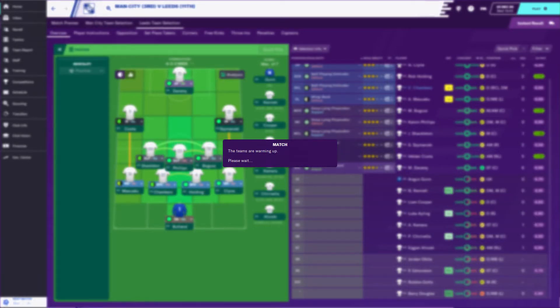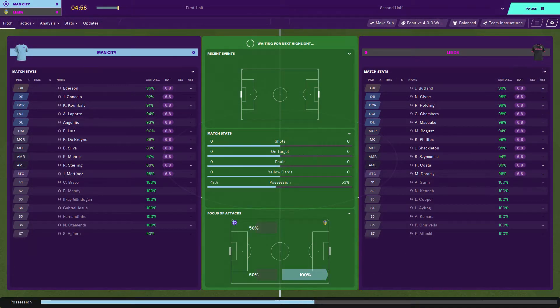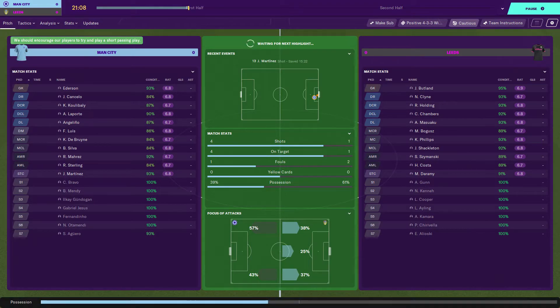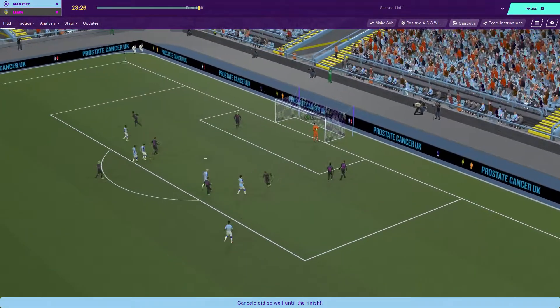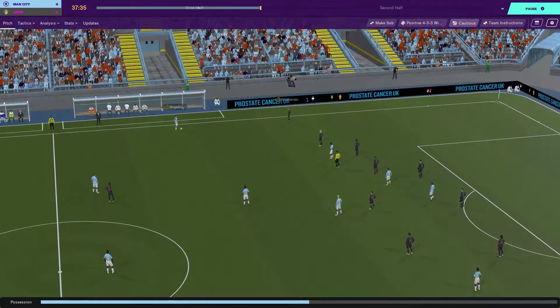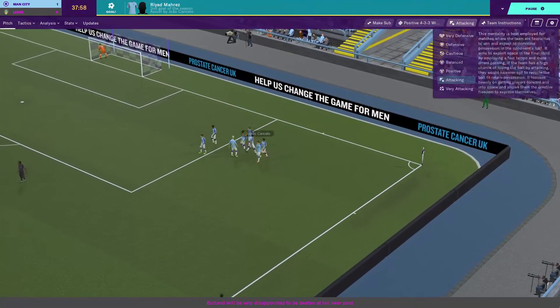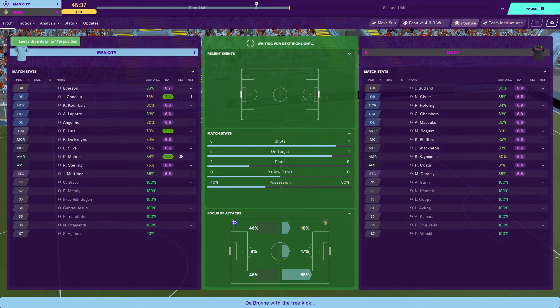This Man City game is going to be tough. If we get a point I'll take it — I know I've been saying we've been getting a lot of draws recently, but I'd very much take one here. As expected, Man City are having all the shots, though we are having the better possession so far — but that doesn't mean anything. A nice goal puts Man City 1-0 up at 38 minutes. And that's half-time. We're only 1-0 down with still only one shot for us.